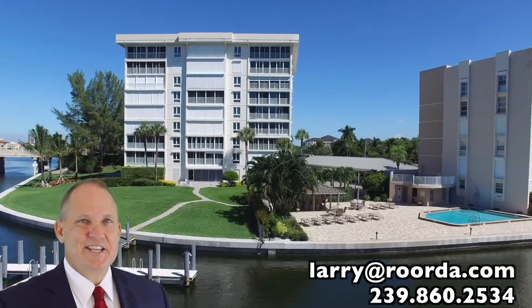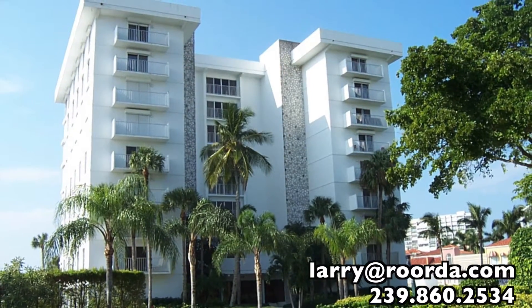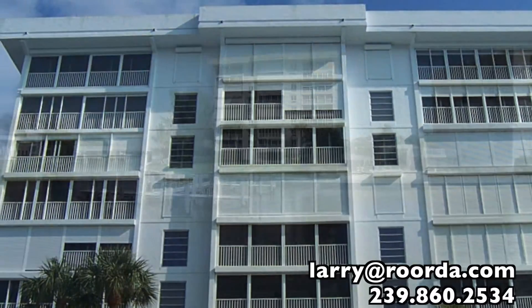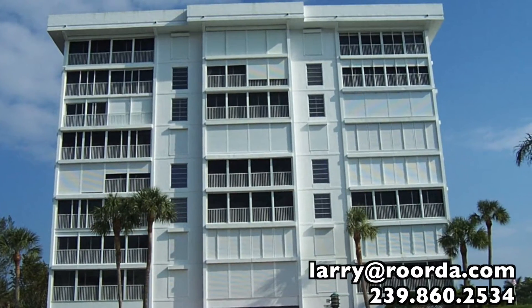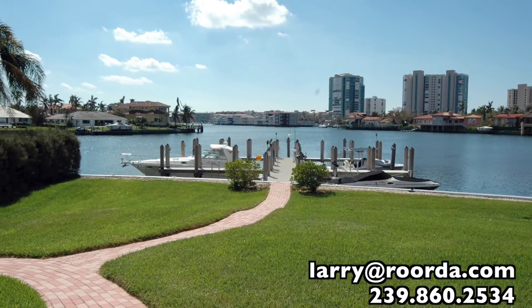Pelican Point West is a hidden gem in Parkshore. This is a low-density building of only 24 units on eight floors, with each unit ranging from around 1,500 to 2,300 square feet. Each residence comes with at least one covered parking space. One lease per year with a 90-day minimum is allowed at Pelican Point West, and no pets are permitted.